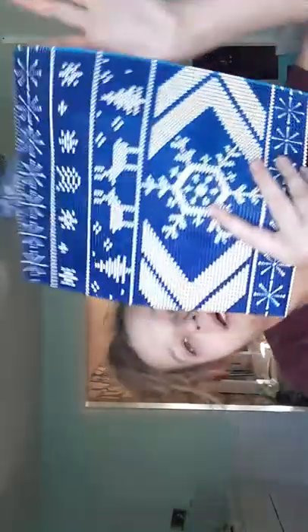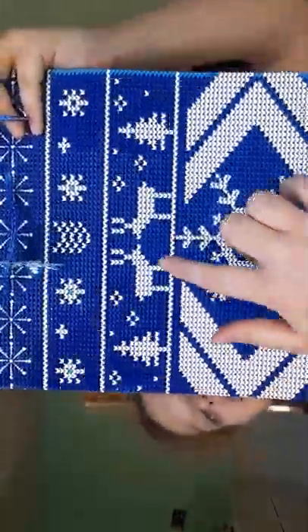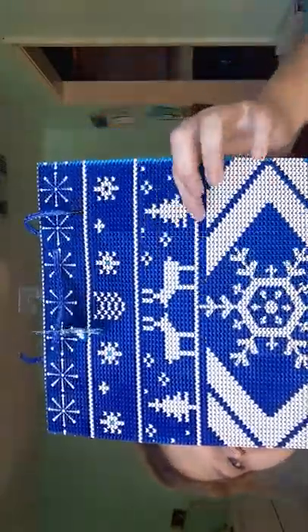And then the blue one — I got this one for my aunt, which is his mom. It's blue; all the blue is felt, and then the white is not.